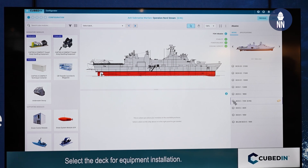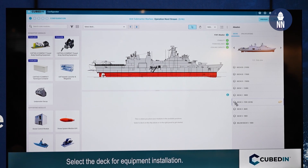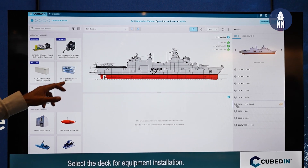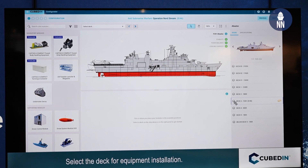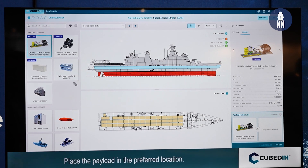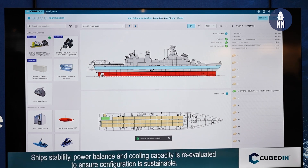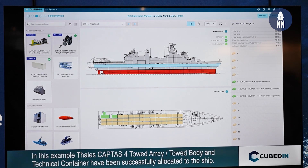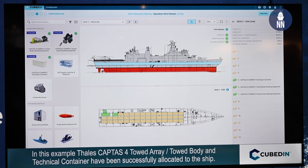In this case we have the CAPTAS-4 towed body, towed array, and a Technic container where all the software, electrical panels, and cooling panels are inside. We also add extra equipment that could be needed when you do an anti-submarine warfare operation. We choose the equipment we want on board, choose the position where it should be fitted, and we get an information: everything is okay, the configuration is accepted. There are no constraints in weight or power — we are able to run this configuration.